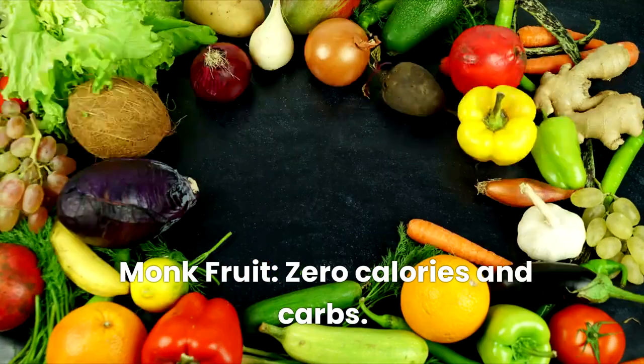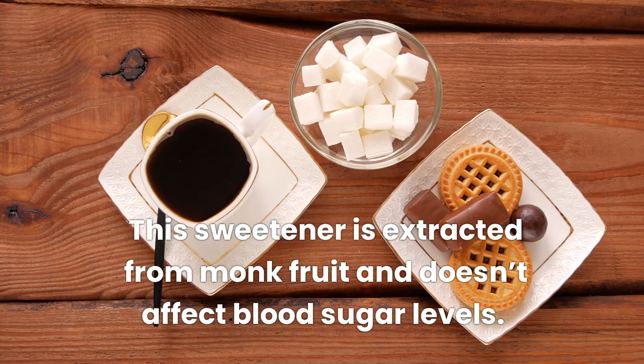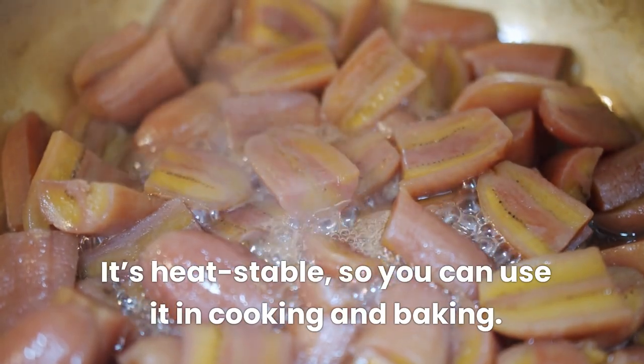Monk fruit — zero calories and carbs, perfect for keto and low-carb diets. This sweetener is extracted from monk fruit and doesn't affect blood sugar levels. It's heat-stable, so you can use it in cooking and baking.